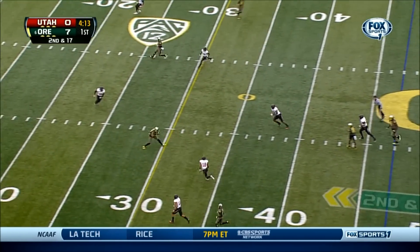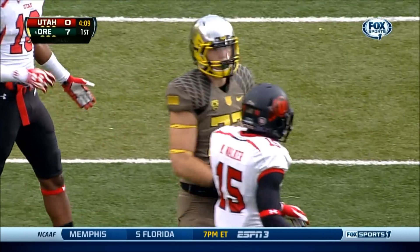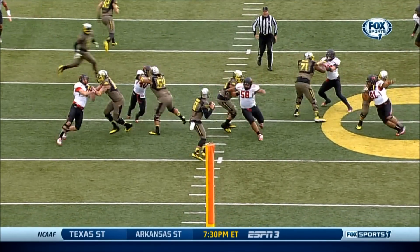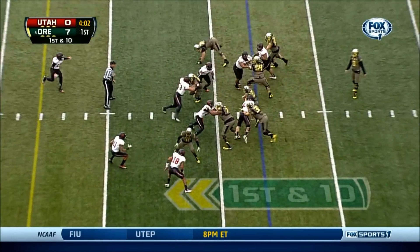On second down and 17, Mariota steps up over the middle, completes the pass this time to Evan Bayless, one of his tight ends, and this goes for 25 and a first down. Thomas going to test. Mariota looking to beat the blitz up the middle. Mariota down — but his throw again, throwing a strike. Handoff to Thomas.